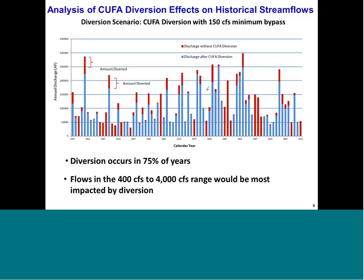We developed a spreadsheet model incorporating all the terms of CUFA, including the 150 bypass, and ran the historical record of daily flows through the model to determine how stream flows would be altered. The graph shows annual discharge in acre-feet from 1937 to 2012. Years represented only by a red bar are years when no CUFA diversion would occur — 25 percent of the years. The blue bars show annual discharge after diversion, so the red portion where two colors appear together represents the amount diverted. Diversion occurs in 75 percent of years.